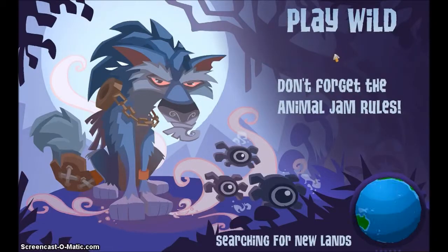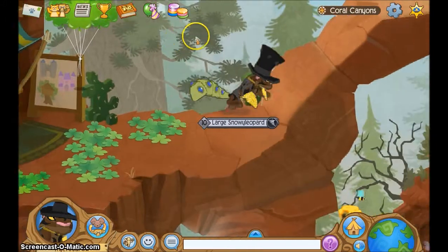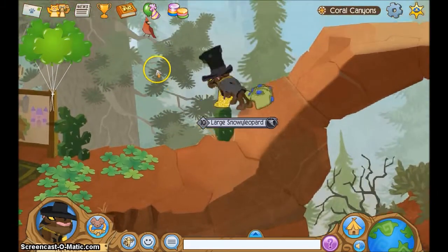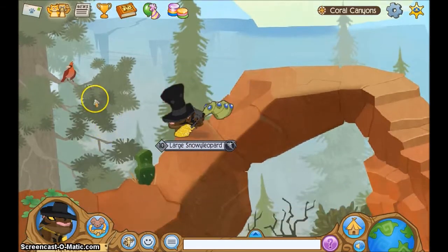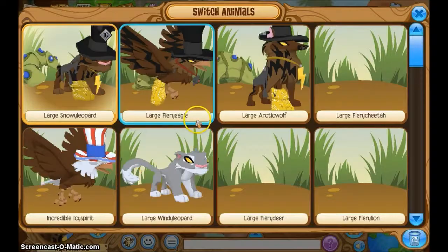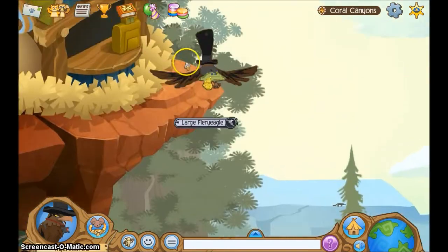I'm going to show you Royal Ridge without my eagle. Earlier I made a video on the glitch, but I managed to get there without an eagle — it looks like Animal Jam has patched it. Anyways, I'll show you Royal Ridge.